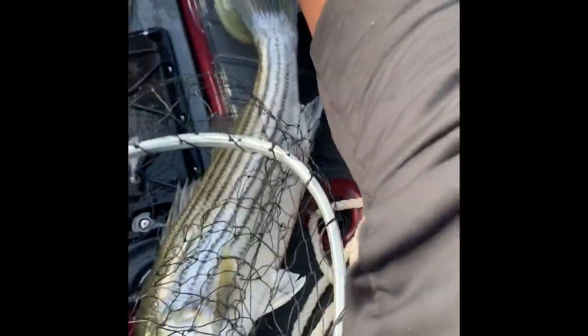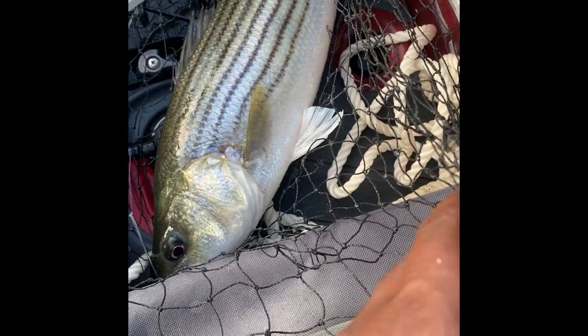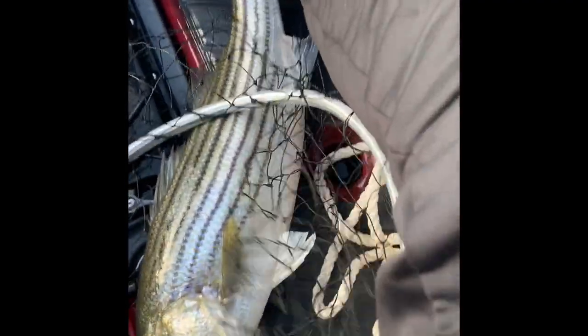It's only getting better. Fiddler's getting it done. It's probably 22 inches. I'm pretty sure I can keep him on this side. About to give him a measurement.